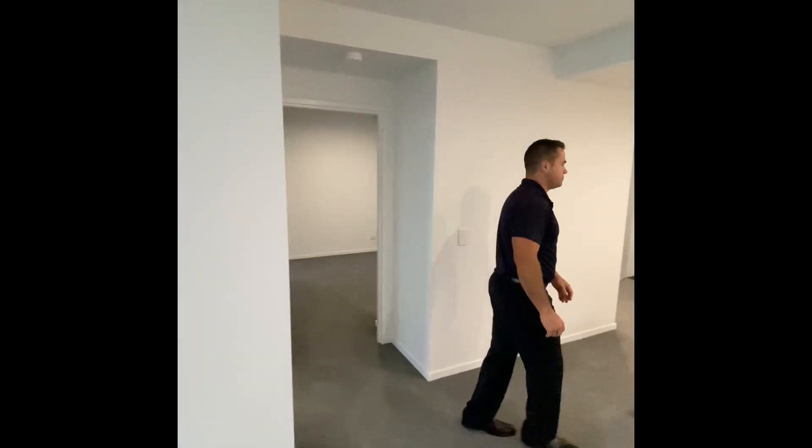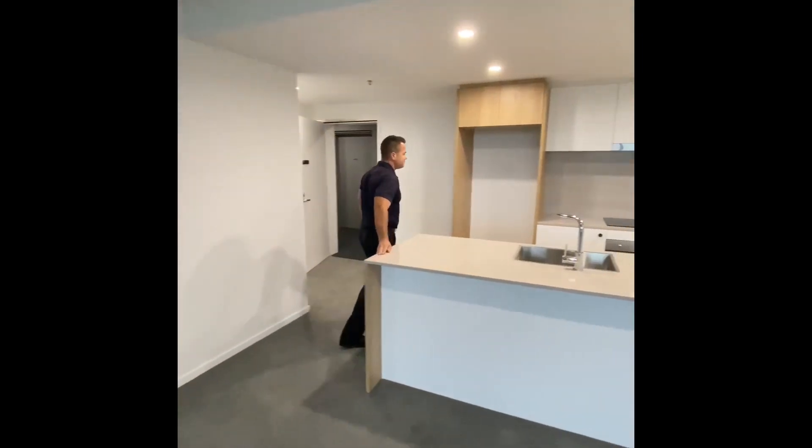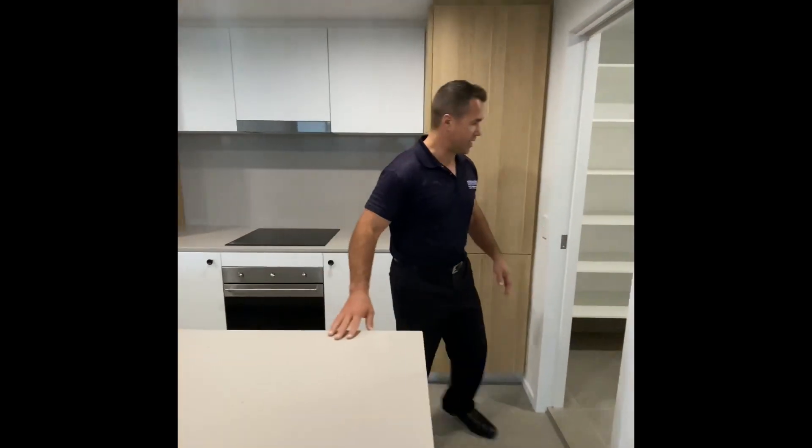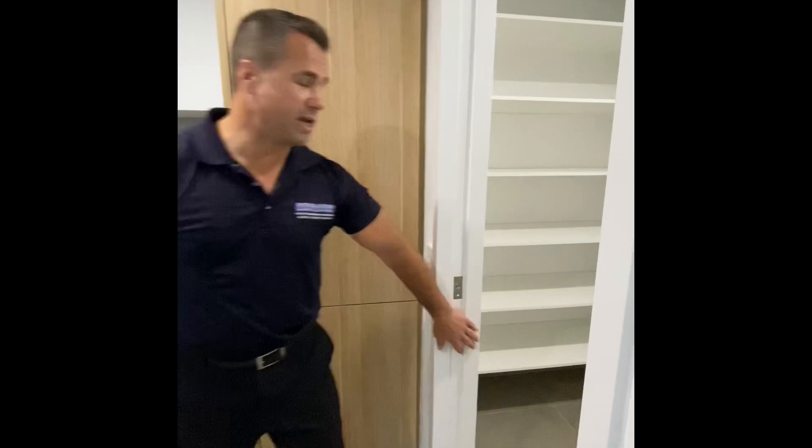Good size kitchen with a waterfall bench top, lovely joinery, oven, dishwasher, double sink, and a good size laundry and pantry as well.